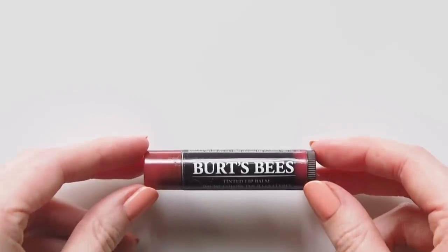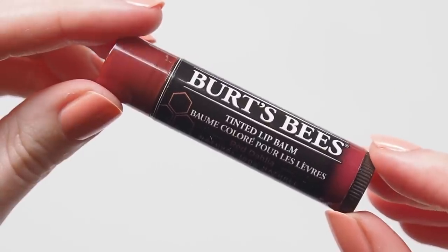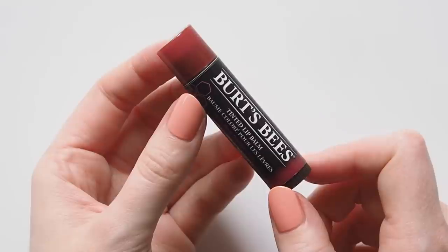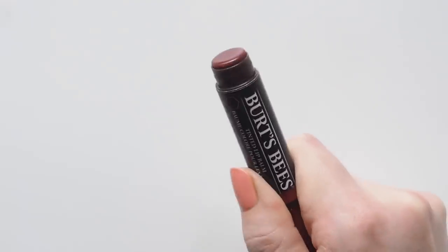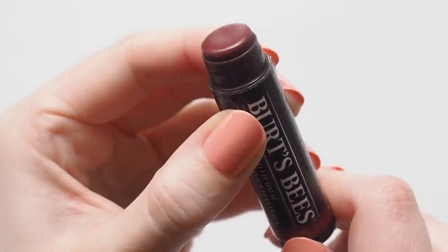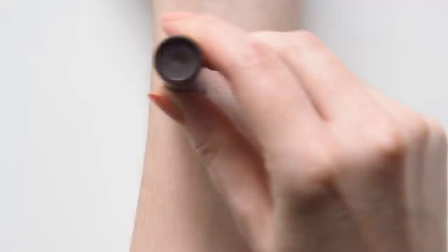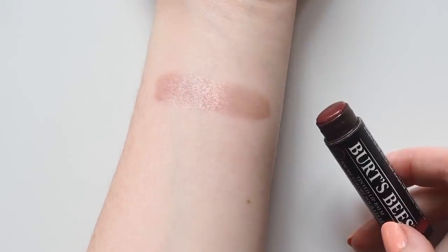Finishing with the balm I get the most questions about. Anytime I make a lip balm video and Burt's Bees doesn't appear, I never hear the end of it — I'd always just used so many other formulas before I finally got into these in the last couple of years. Their tinted shade Red Dahlia ticks that brownie red box I love, but it's a very low-key version of the colour. This one was a suggestion from a viewer a long time ago, so thank you very much! I'd love to hear which shades you enjoy from their range.